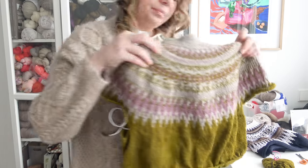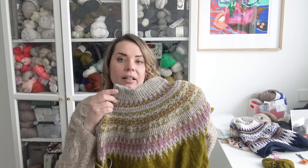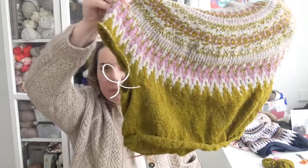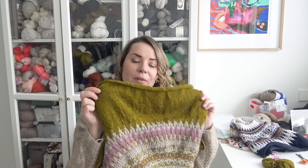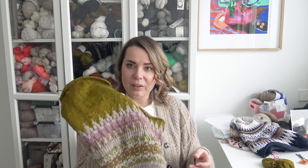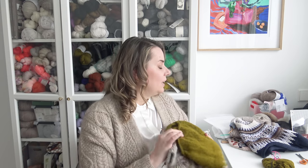For this one I'm using Sonder Yarn — their Sunday Morning 4-ply. The colorways are: Offline, which is the grayish color; Money Ready for the purple; and Staycation for the beautiful olive color. This warm olive is one of my all-time favorite colors — something that I think looks really good on my skin tone. If I find the perfect tone of olive, I always pick it because I know it brings out the best of me.